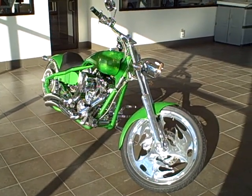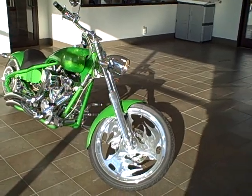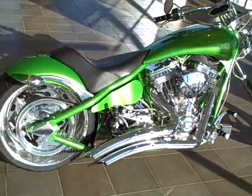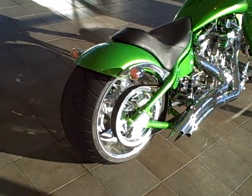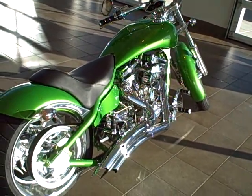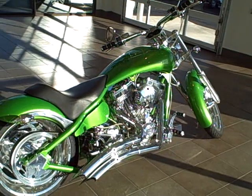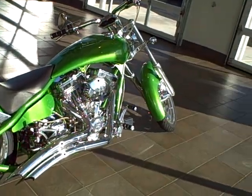This is a 2006 American Iron Horse Tejas motorcycle. We took this bike in on trade on a new 2010 Toyota Tacoma. The main reason the previous owner traded it is he was in an auto accident and was no longer able to ride. He bought this bike brand new, and it has only about 680 miles on it.